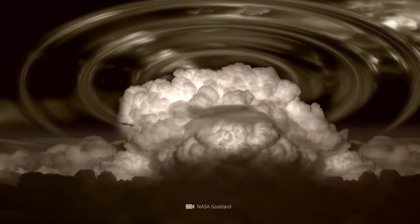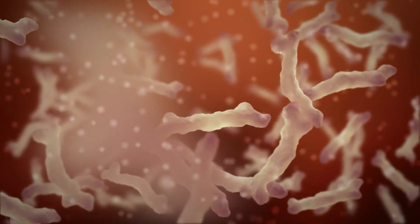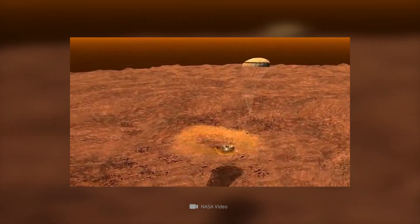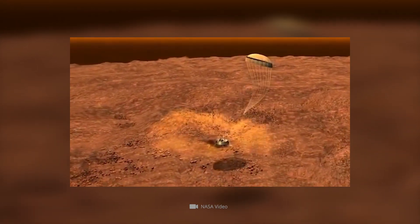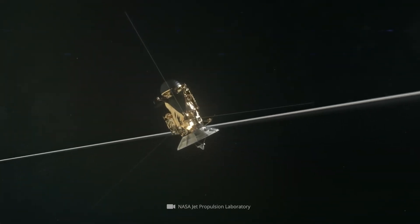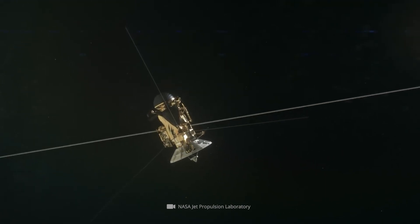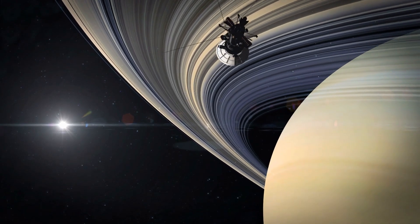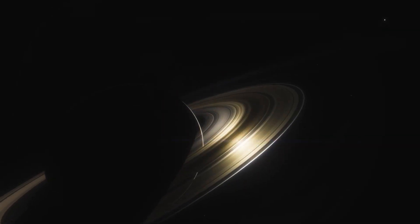Huygens was entrusted with the task of determining the atmospheric composition of the mighty icy moon. It was also necessary to investigate the gas distribution in the atmosphere and to look for further organic compounds. Landing on the surface of the satellite, its structure and composition were to be recorded, and conclusions drawn about the internal composition of the moon. Meanwhile, Cassini would study the other satellites in the Saturn system. Some of Saturn's moons, now known to number 82, were to be uncovered during the research mission, with the ringed planet also occupying a central role in the scientific investigations.